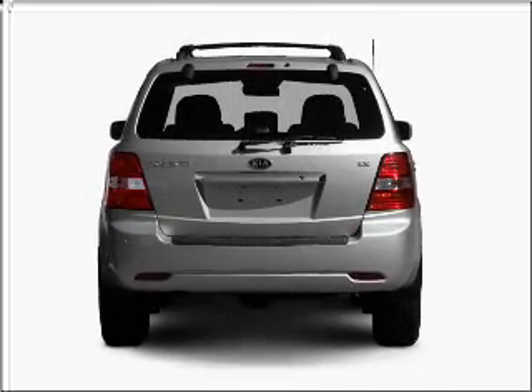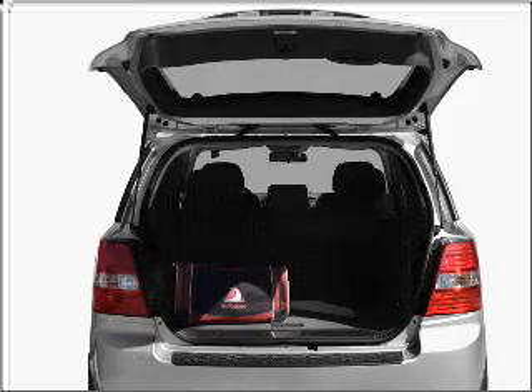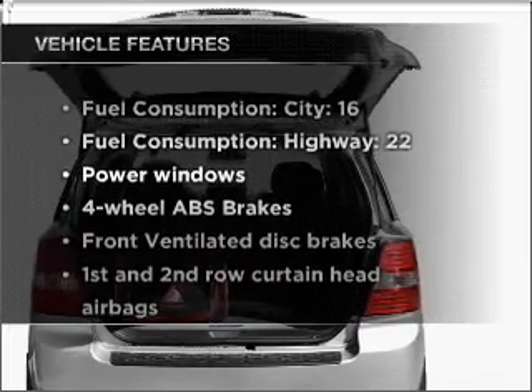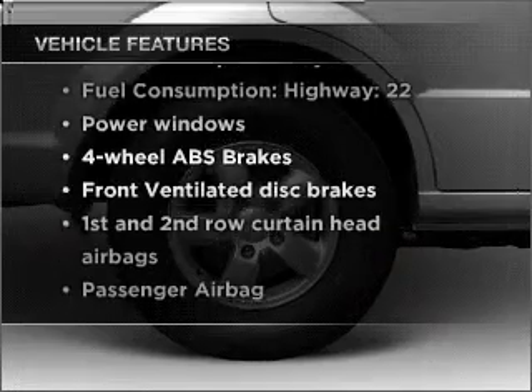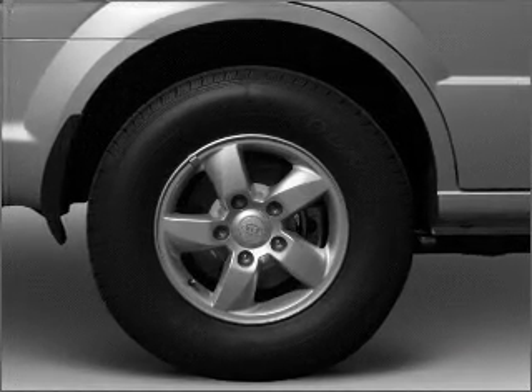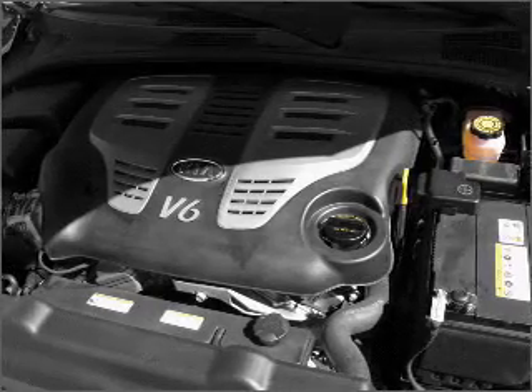Stand out from the crowd with premium wheels. You will appreciate the safety feature of anti-lock brakes. Plus, enjoy these notable features that are included in this vehicle: power windows, power steering, power mirrors, an AM-FM stereo with a CD player, and an adjustable tilt steering wheel.